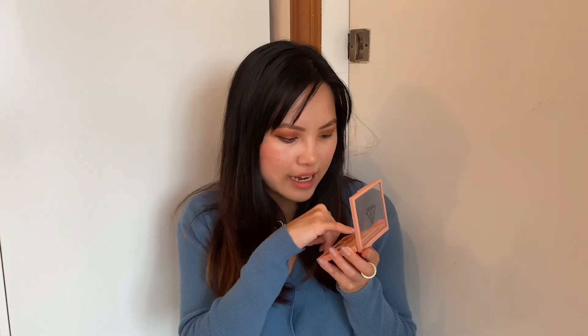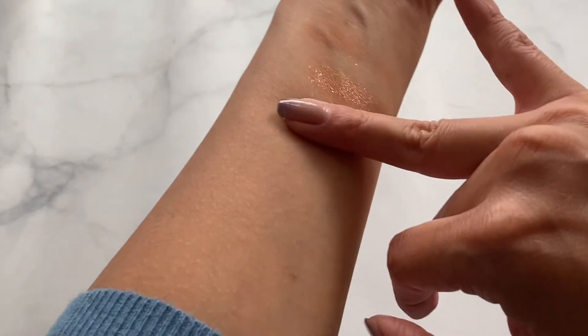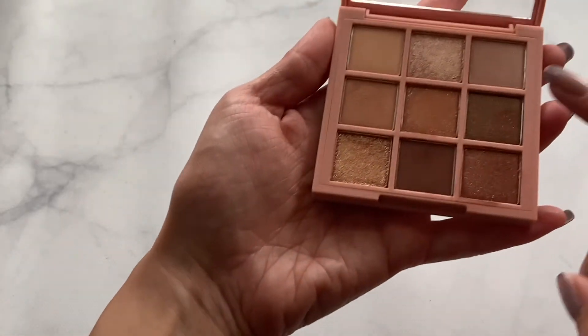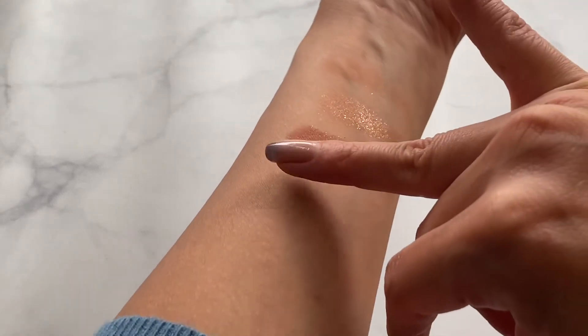It was either this one or a rosy gold palette, but I opted for this one because it has three matte shades, four shimmer shades, and two that are more of a satin finish — not quite shimmer but definitely not matte. I'm really excited to try it; I actually did use it today and I really like all the colors.